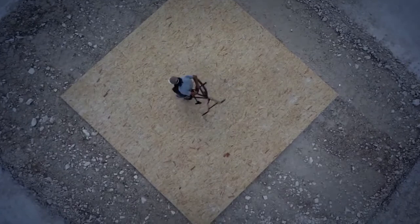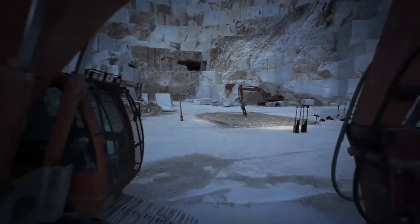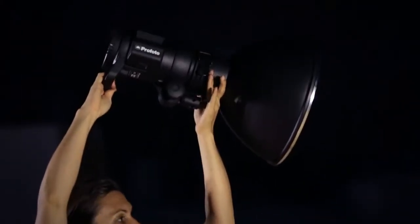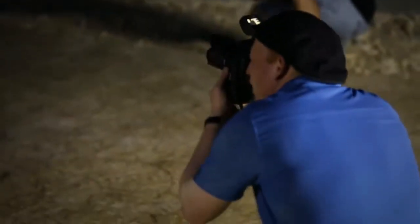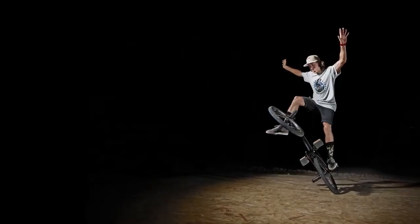We have a couple more shots on the list and I really need to speed things up a little. I will try the TTL mode — all automatic. Just like using a speedlight, but with a lot more power. I'm asking my assistants to move a bit closer with the lights. Without changing the setting on the camera, the exposure stays just perfect.